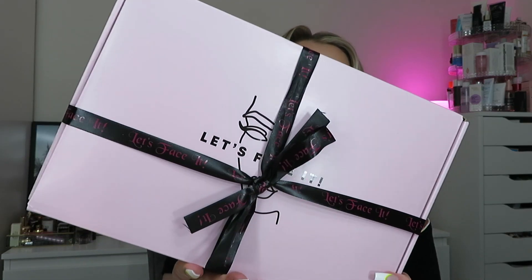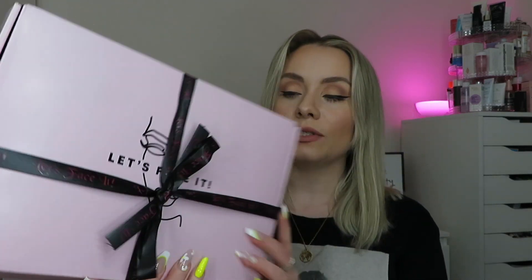The box is called 'Let's Face It'. This is what the box looks like when it comes - it just says 'Let's Face It', we've got the logo here, and the ribbon says 'Let's Face It' all the way around as well. So cute! Quite a big box as well. I've already opened it - you know what I'm like, I have to see what's inside! But I'm just going to tell you a bit about the box first before we actually unbox it.